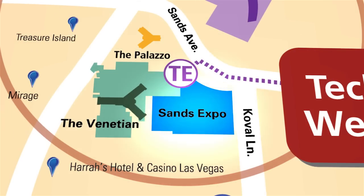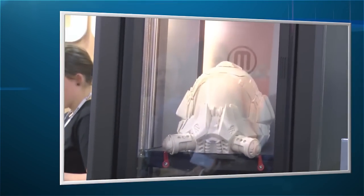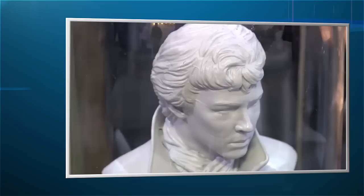Starting at the Sands, the 3D printing marketplace presented by TCT Magazine and Personalize will be located here. It's where you'll see the future of printing come to life.